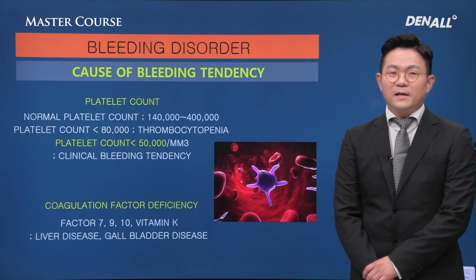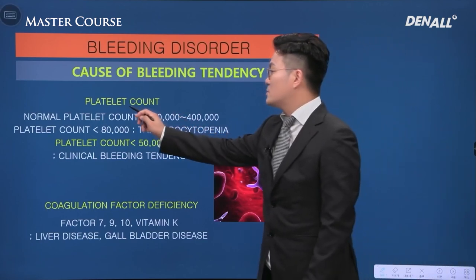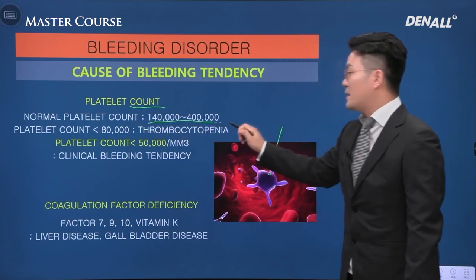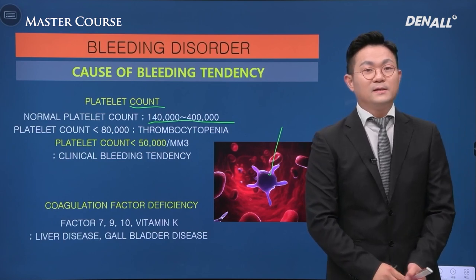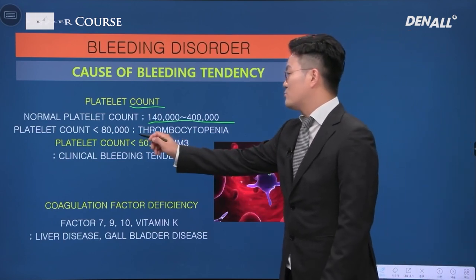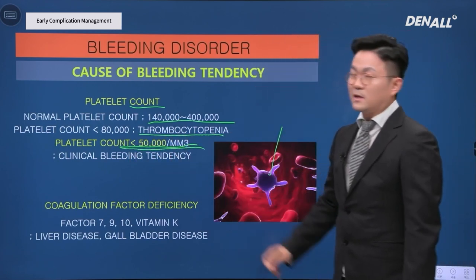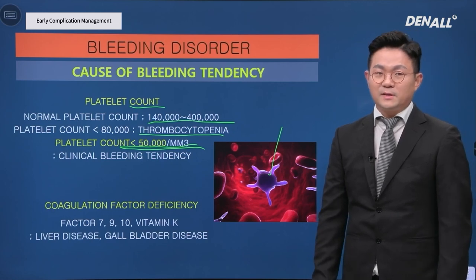Causes of bleeding tendency: platelet count is very important. The normal range is 140,000 to 400,000 per cc. However, when it is below 80,000 — platelet deficiency — if it is below 50,000, bleeding tendency would increase.